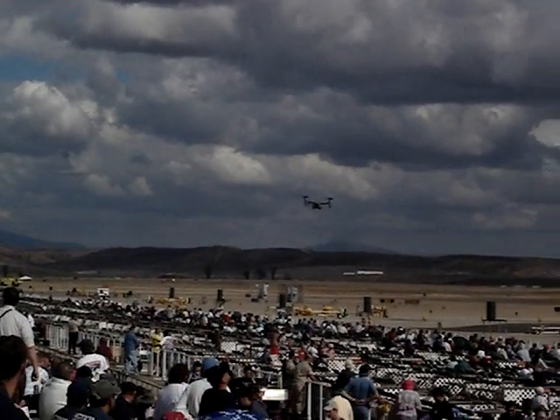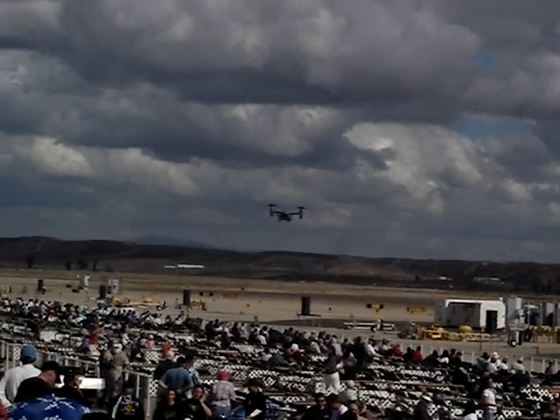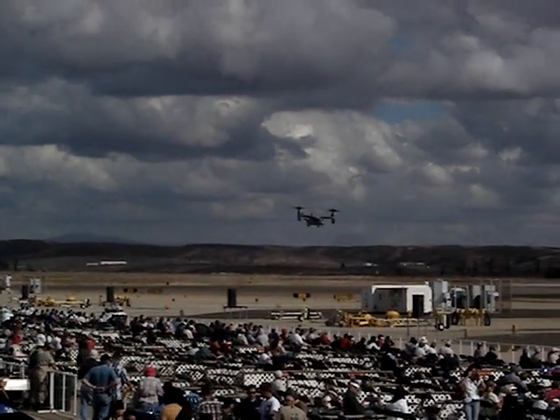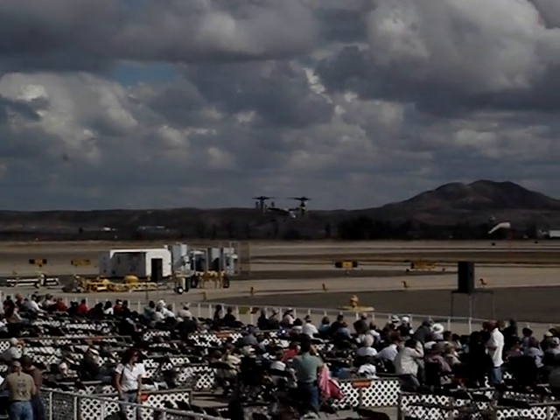This airplane went through some development problems — no doubt about it. I don't think that's any secret. They kept at it and they finally reached a point where it's a viable war machine, and it's going to be utilized in so many different roles.